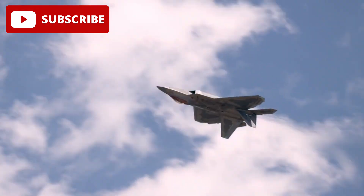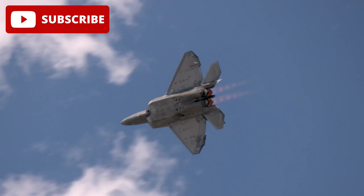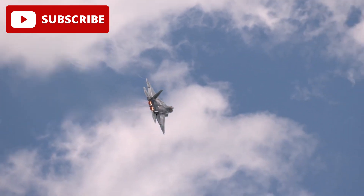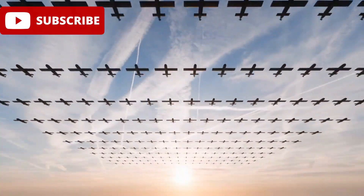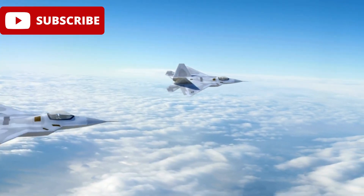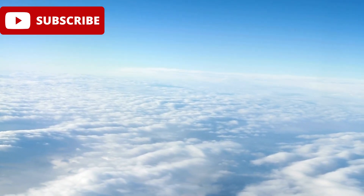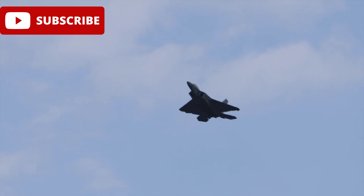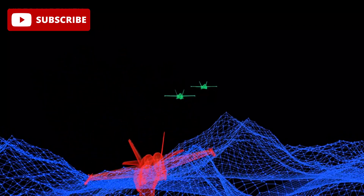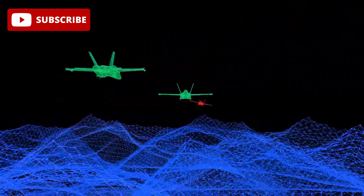China's J-20 stealth fighter has been making waves recently, boasting an impressive 95% win rate in a simulated combat scenario against the US F-22 Raptor. This extraordinary achievement, reported by the South China Morning Post, underscores the J-20's cutting-edge technology and its innovative integration with unmanned systems. But what exactly makes this simulation so groundbreaking, and does it mark a turning point in modern aerial warfare? Let's dive in.